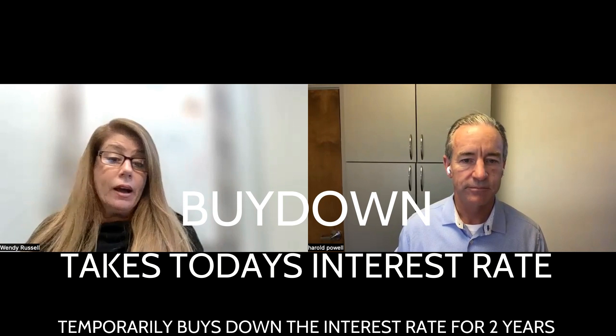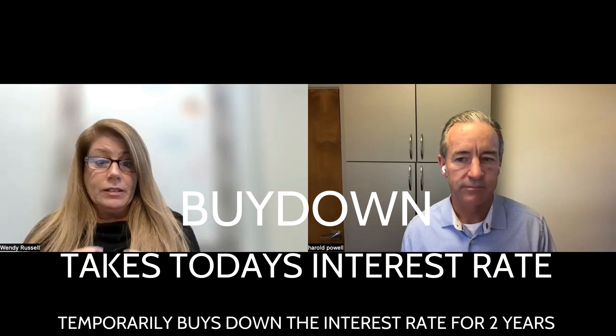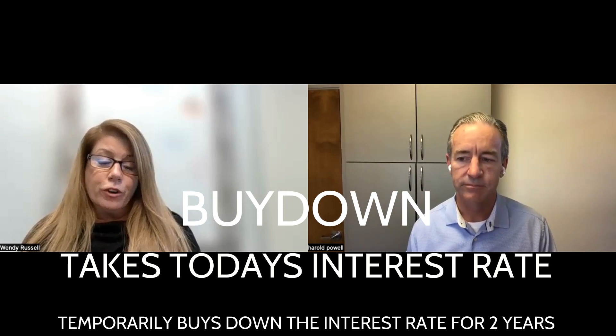It seems to be the topic of everyone's conversation these days — interest rates and how we can help buyers and sellers combat what's going on in our interest rate environment. The good news is people think it's a temporary thing, so we just need to find that bridge gap between the two to satisfy both buyers and sellers. One of the big plays of the day is doing something called a temporary buy-down.